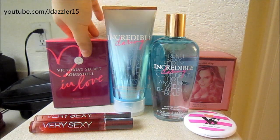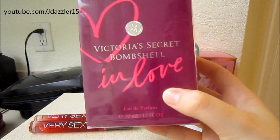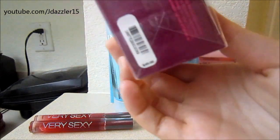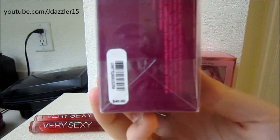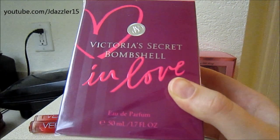Then this perfume I ended up getting was the Bombshell in Love, and this is a 1.7 fluid ounce perfume. It retails for $49, but I only paid $12.25. So that is pretty awesome.